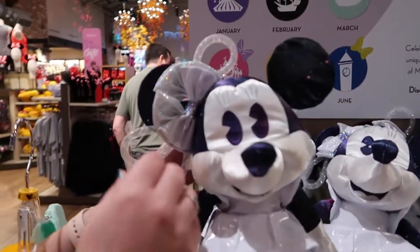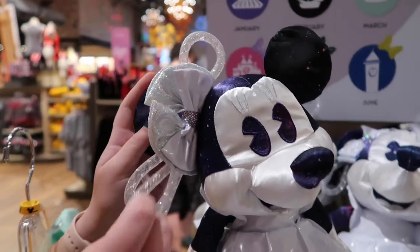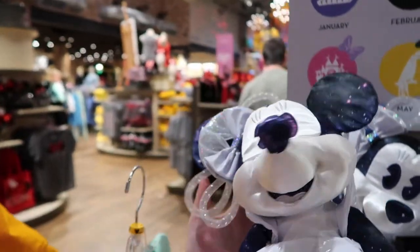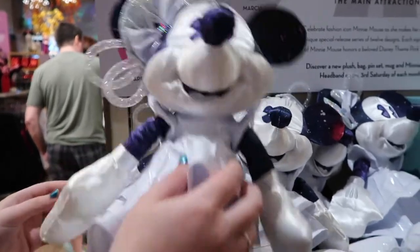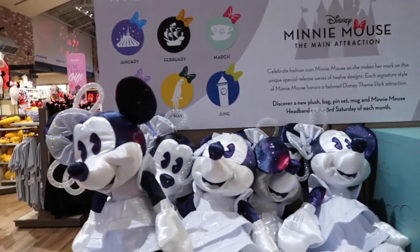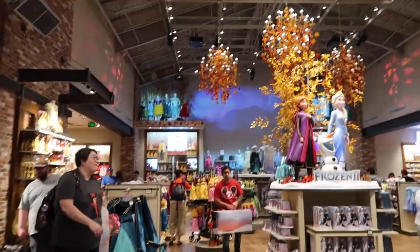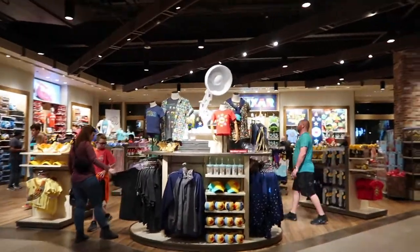January is Space Mountain and next month will be Pirates. In the very back of this large room is pretty much all princess stuff, with a lot of Frozen right now. And then over here to the left is always Pixar — they just came out with this huge new Pixar set.